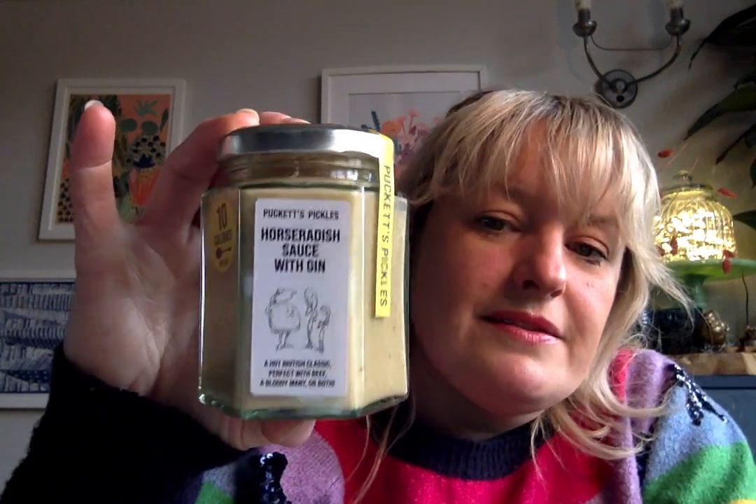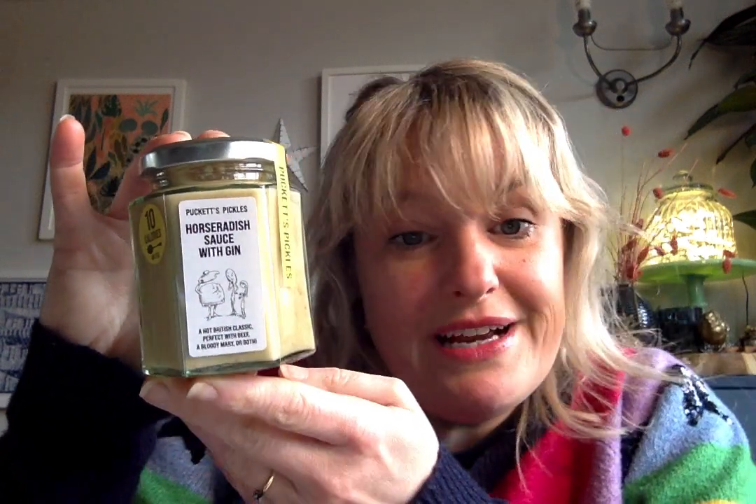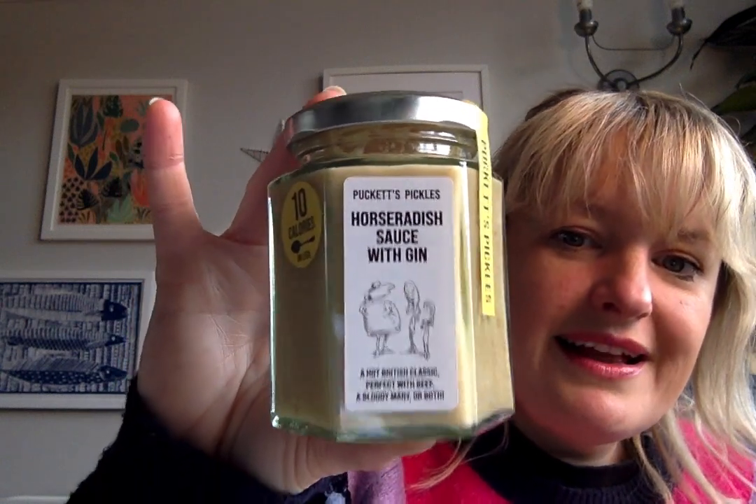Puckets Pickles horseradish sauce with gin: I'm not a mega horseradish lover but that doesn't mean it's not an amazing product worth sharing. It's not a creamed horseradish — no fat in there. Great with roast beef, great in a Bloody Mary. From The Flavour Thesaurus I also discovered it's good mixed with mayo in a bacon sandwich — try it and tell me how it is. Puckets Pickles make some incredible pickles.